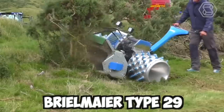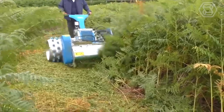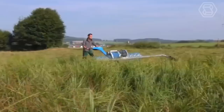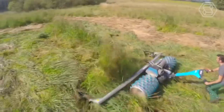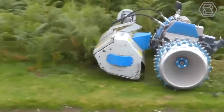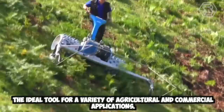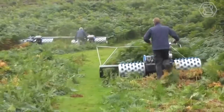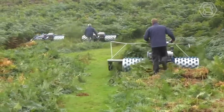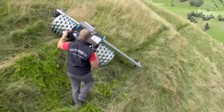The Breilmeyer Type 29 is a specialized mower designed for cutting grass and other vegetation in difficult and hard-to-reach areas. This powerful machine is built to handle tough terrain and extreme conditions, making it an ideal tool for a variety of agricultural and commercial applications. It features a sturdy steel frame and powerful engine that provide ample power and durability for cutting even the toughest vegetation.